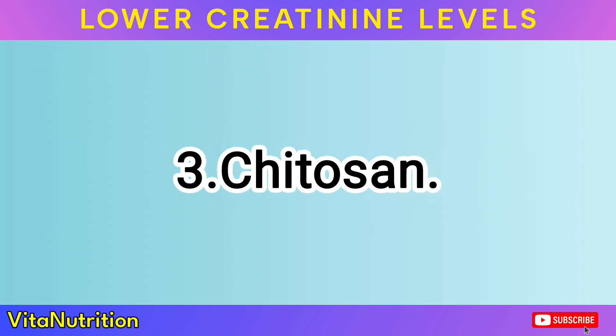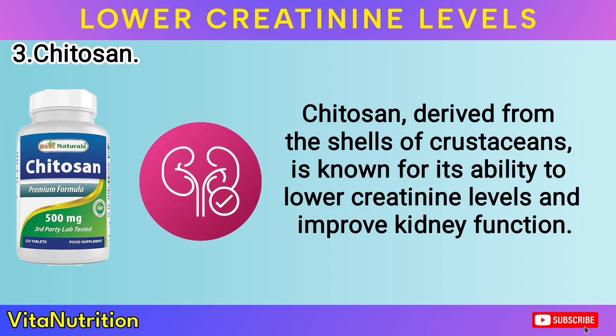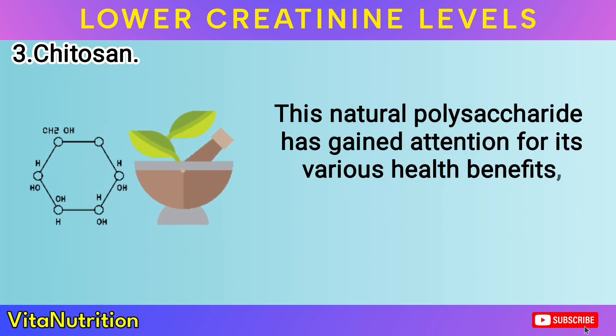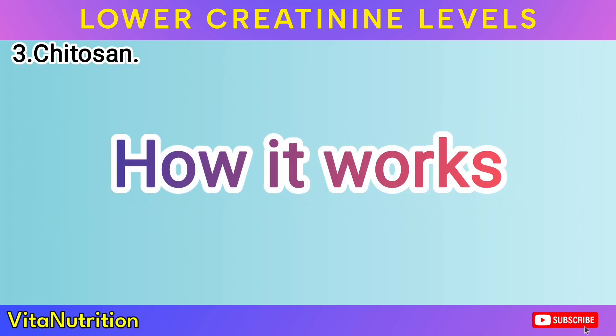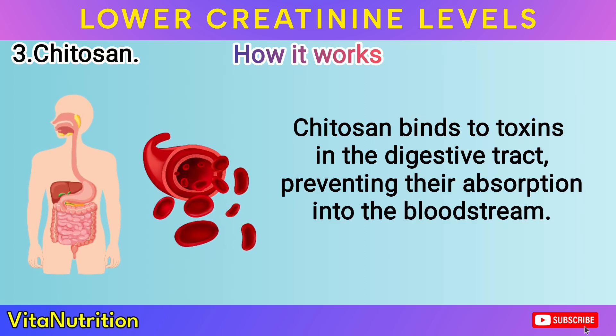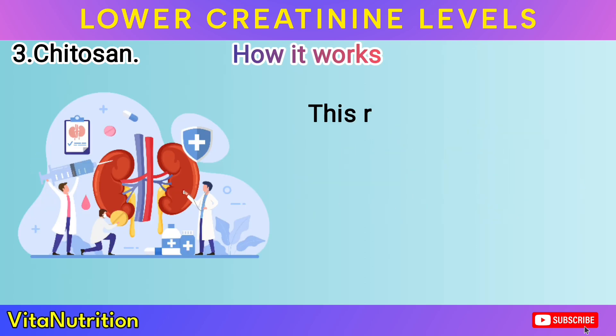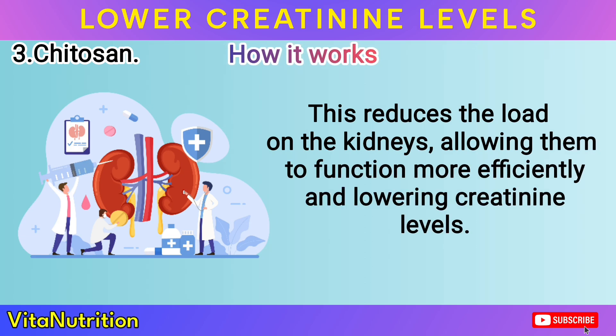Remedy 3: Chitosan. Chitosan, derived from the shells of crustaceans, is known for its ability to lower creatinine levels and improve kidney function. This natural polysaccharide has gained attention for its various health benefits, particularly in supporting kidney health. Chitosan binds to toxins in the digestive tract, preventing their absorption into the bloodstream, which reduces the load on the kidneys, allowing them to function more efficiently and lowering creatinine levels.